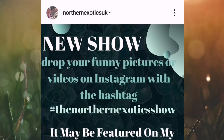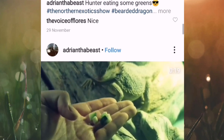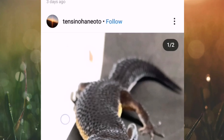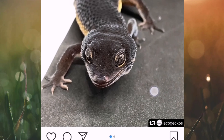Just a reminder of how to enter: post your funny pictures, funny memes, funny sleeping positions on Instagram and put 'The Northern Exotic Show' hashtag in the caption — it'll come onto this page and we'll all have a giggle. There's an interesting one here — I think it's a black knight leopard gecko produced by Eco Geckos. This week somebody else put that picture up, though you can see it does say Eco Geckos in the bottom corner.